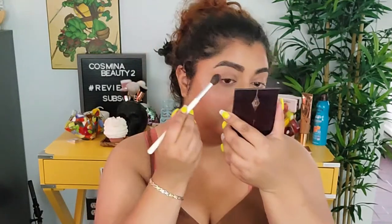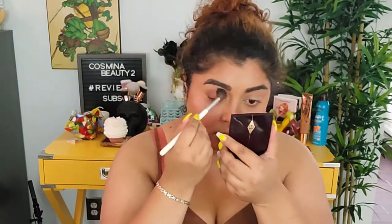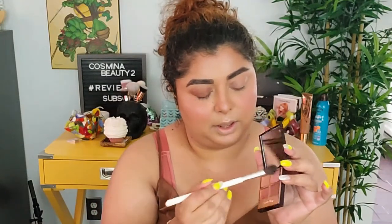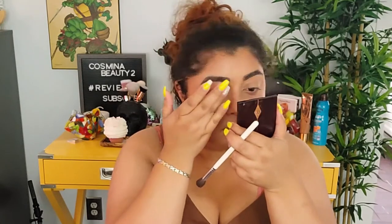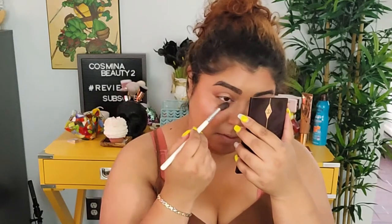For eyes, I'm going with the Charlotte Tilbury Pillow Talk quad — it's very easy to create a look with. I'm applying the darker shade all over the lid, then a lighter shade closer to the brow. Using my finger, I'm adding the sparkly shade in the middle, layering the shimmer shade on top, then tracing the remaining product right under the eyes. Super quick and easy.